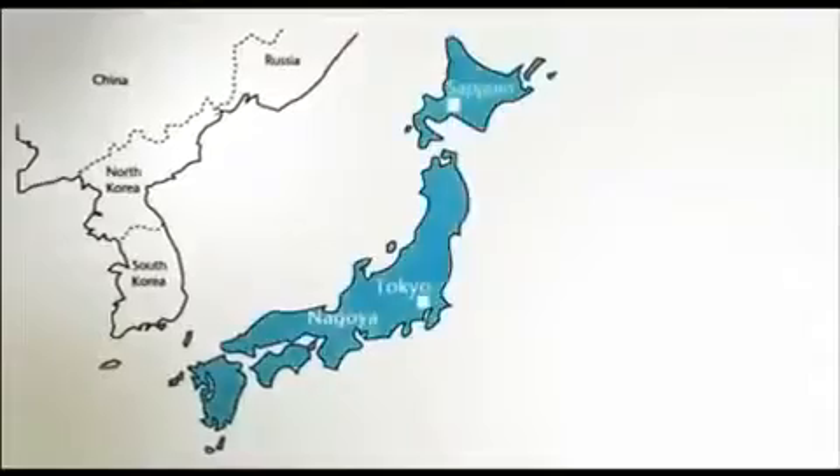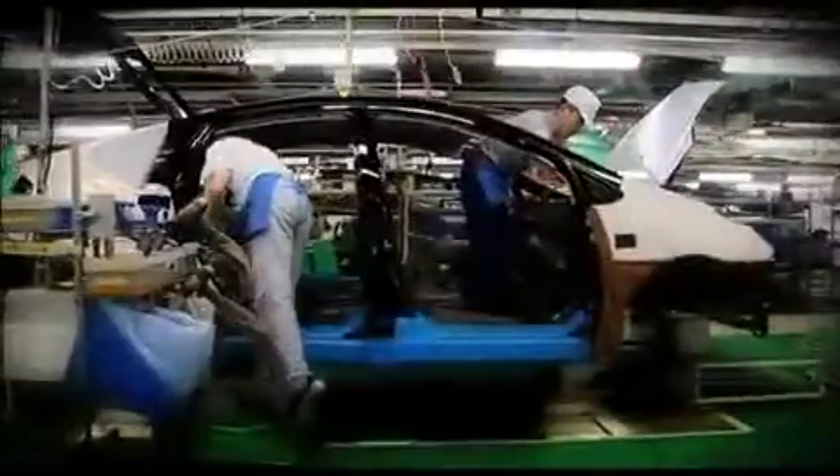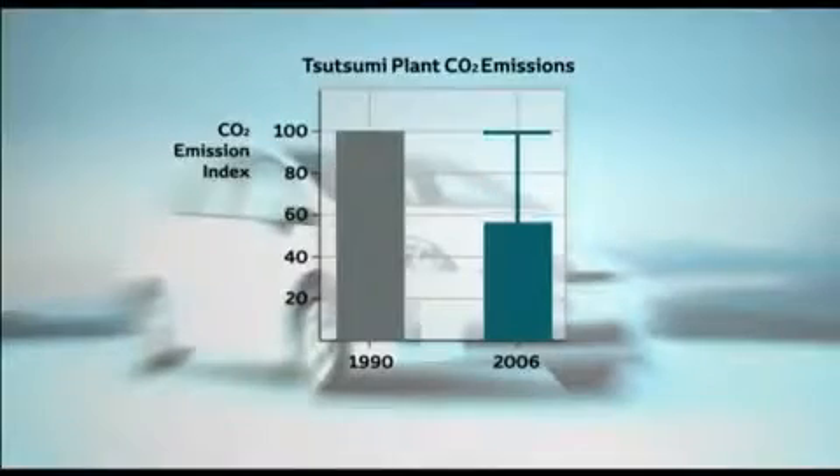The new Prius is built at the Tsutsumi plant, one of Toyota's five sustainable plants. By continuously implementing new measures, the plant's overall CO2 emissions have been cut by 50% between 1990 and 2006.